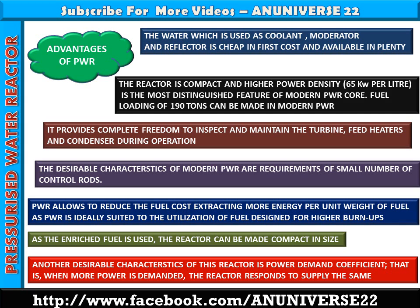Another desirable characteristic of this reactor is the positive power demand coefficient. That is, when more power is demanded, the reactor responds to supply the same. The negative temperature coefficient makes this almost automatic. This positive power demand coefficient is not a characteristic of other reactors — for example, the power demand coefficient is negative for a boiling water reactor, but here it is positive.